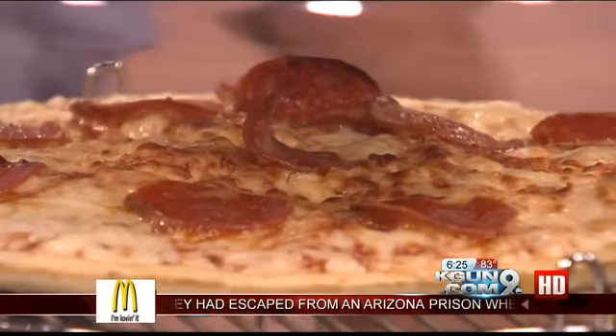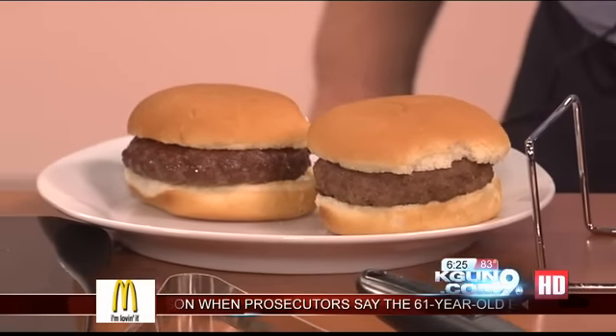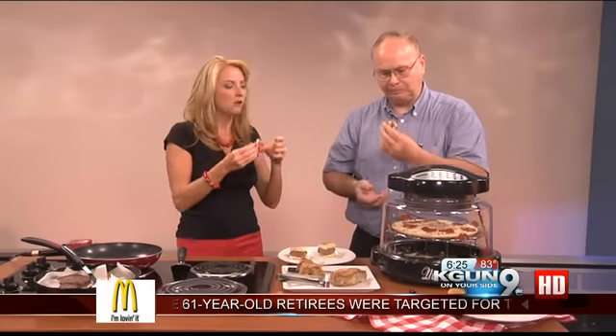The pizza is cooking, so let's try the burgers and pork loins. I'll start with the new wave burger while Bob tests the stove top. Mmm. It's good — a little bit dry, but it's good. Mine's not dry at all.